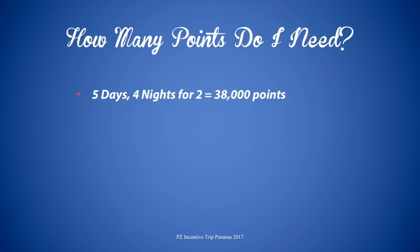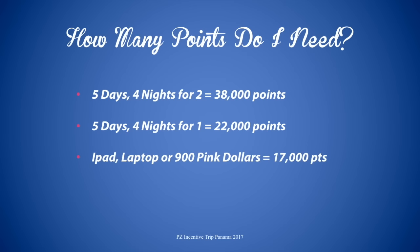How many points do I need? Well, for five days, four nights for two, it's 38,000 points. For a five-day, four-night trip for one, it's 22,000 points. To earn an iPad, laptop, or nine hundred pink dollars, it's 17,000 points.